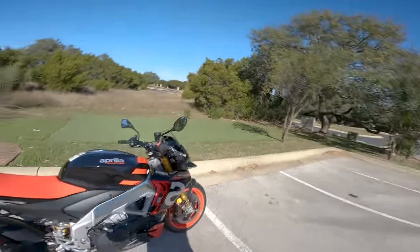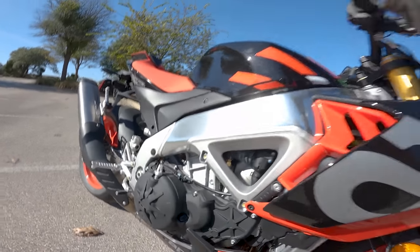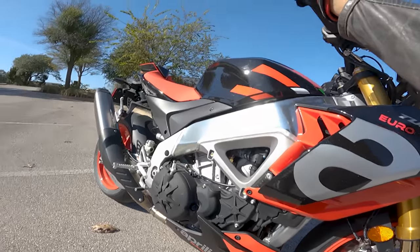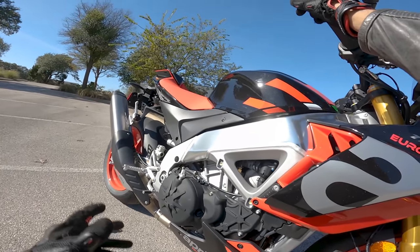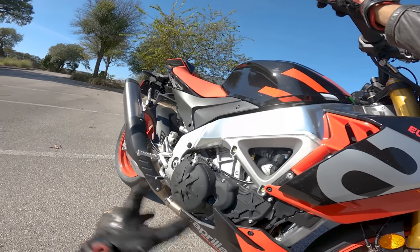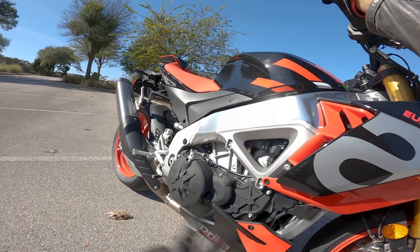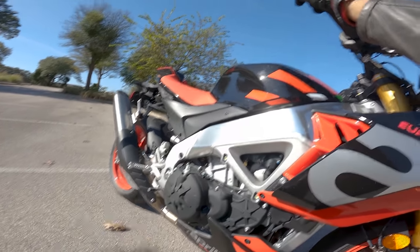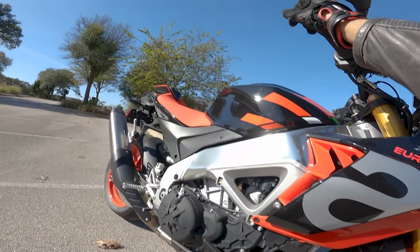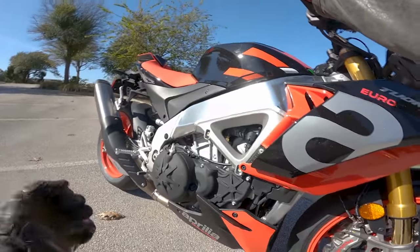The star of the show, of course, is this honking, stonking 1077cc 65-degree V4 engine right here. This is not the same as the new 1099cc V4 they're using in the RSV4 — this is still the old 1077. That does not mean it's bad, that does not mean it's slow, that does not mean you should only get the 1099. This thing makes 175 horsepower and 89 foot-pounds of torque, which is almighty and prodigious.